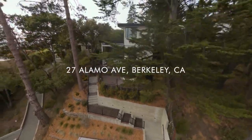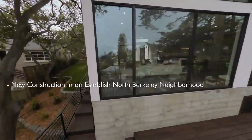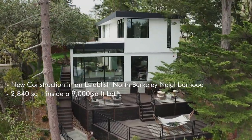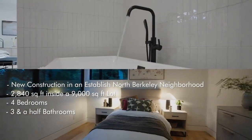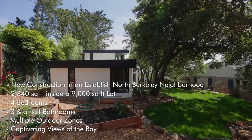What we've got here is a brand spanking new construction in an old established neighborhood in north Berkeley — 2,840 square feet on a 9,000 square foot lot, four bedrooms, three and a half baths, multiple outdoor zones, and glamorous, captivating views of the bay.